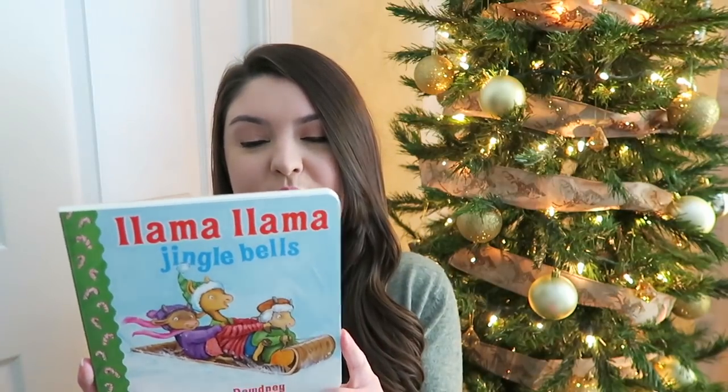We also have Llama Llama Jingle Bells, which I found at HomeGoods for $3.99 — he likes Llama Llama. And then last but not least is this little board book, My First Christmas, which I found at Walmart for $0.99. You cannot beat that.